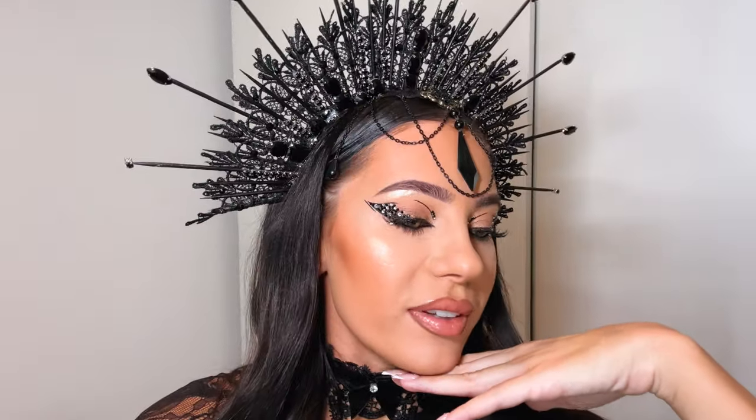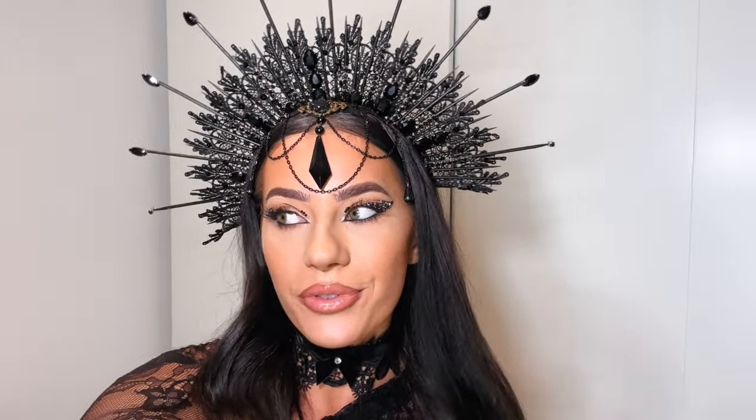Look at my makeup — I put all these Swarovski crystals, I'm obsessed. Okay guys, I need to run — I'll probably vlog a little bit from the club and show you my outfit.